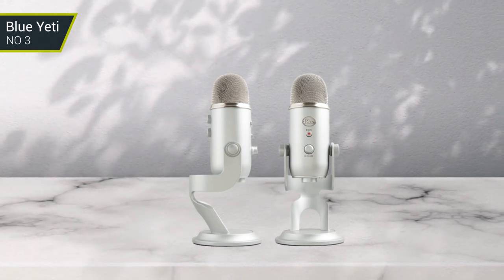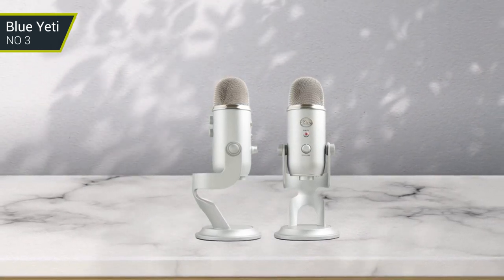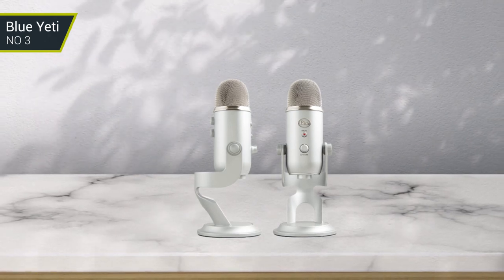Its included stand and mount make setup easy, and its plug-and-play design allows users to get started quickly and easily.